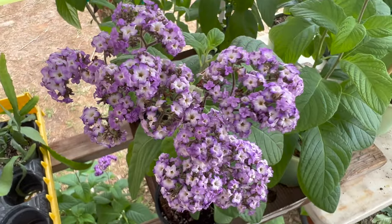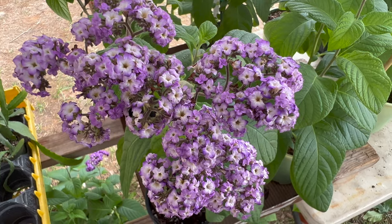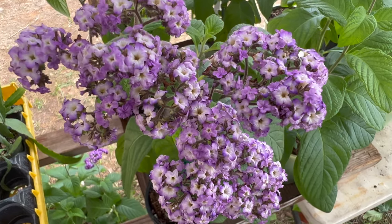And there you have it, the heliotrope — a beautiful and fragrant plant with a rich history and many uses. Thanks for watching and we'll see you in the next video.